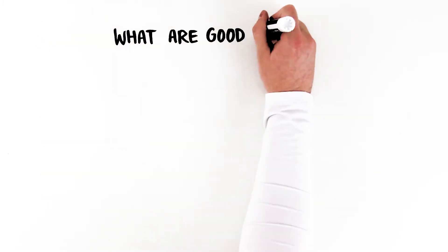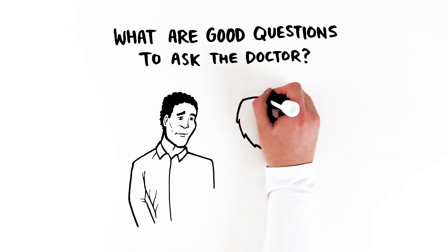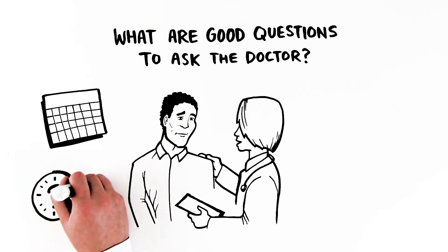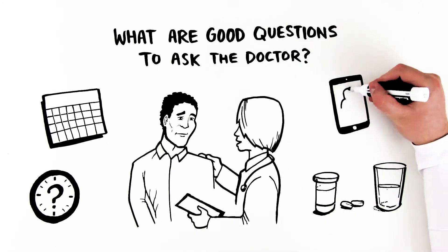What are good questions to ask the doctor? Everyone is different, but be sure to talk to your cancer care team about the drugs being used, your treatment schedule, what side effects you can expect and how long they might last, how to handle the side effects, and when you should call the doctor's office.